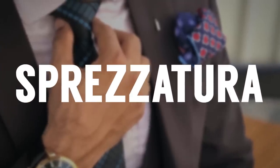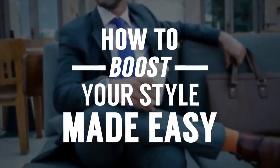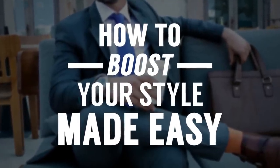If you're around men's style long enough, you're going to hear the word sprezzatura. It's a 400-year-old Italian word that for many guys is the pinnacle of men's style — to look sharp, to look amazing without even trying. So how to achieve that? That's the subject of today's video.